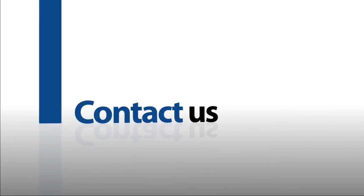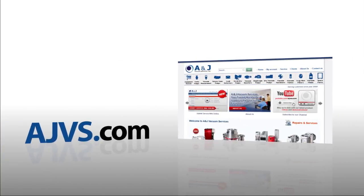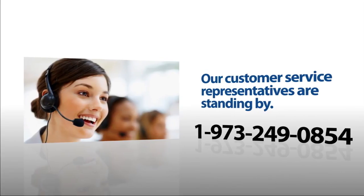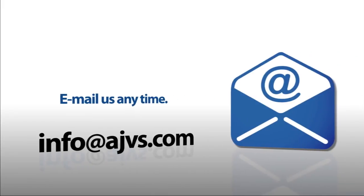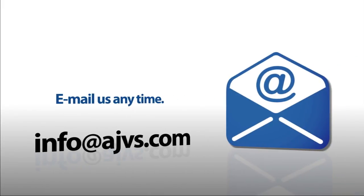For more information, please visit our online store at AJVS.com or give us a call at 1-973-249-0854. You can also email any inquiries to info at AJVS.com.